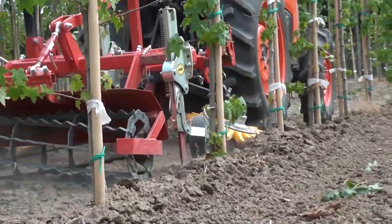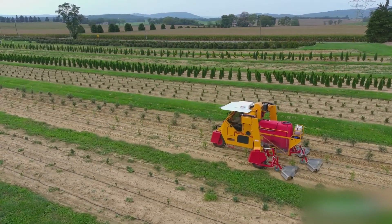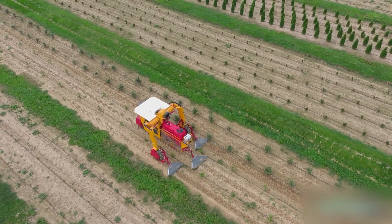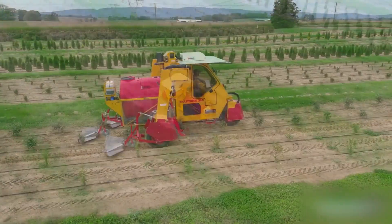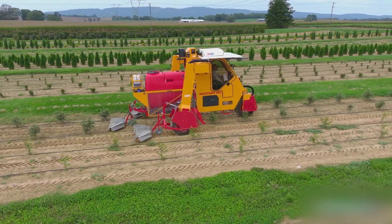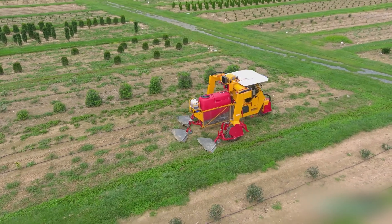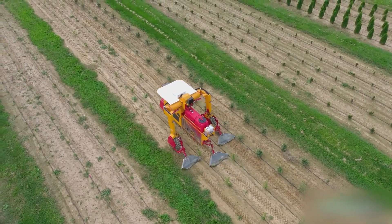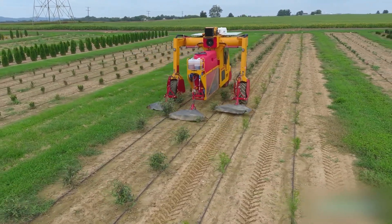The Multi-Trike High Clearance Tractor is an ideal solution for working with row crops planted in narrow spacing from 70 to 150 centimeters. It is particularly well-suited for the cultivation of strawberries, blueberries, shrubs and conifers, young avenue trees, Christmas trees, and fruit trees. One of its key advantages is its ability to operate across multiple rows — up to six in a single pass — significantly boosting productivity and reducing labor and operational costs.